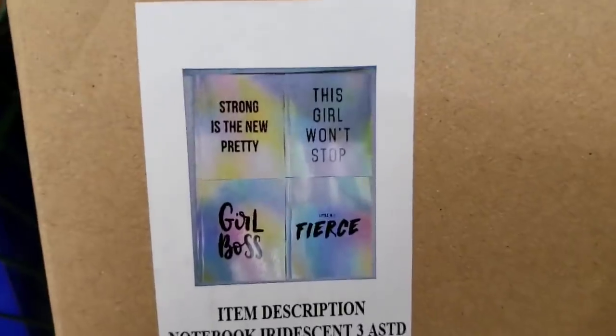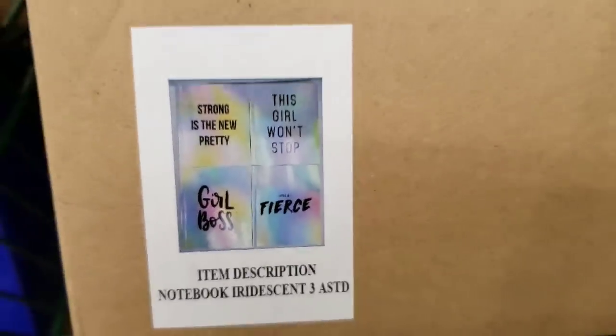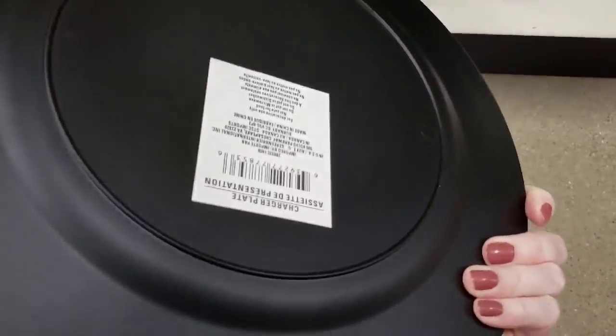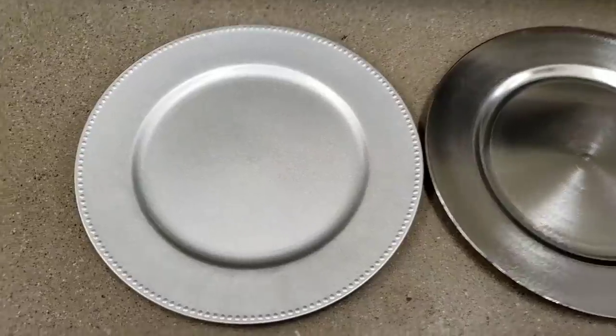They haven't put these out yet, but look at the new items that are going to be hitting the shelf — notebooks. So this is like a chrome-looking charger, compared to the silver one from around Christmas time.